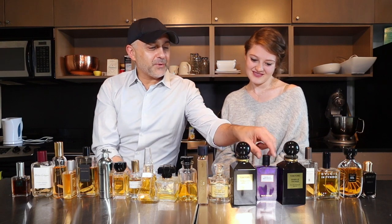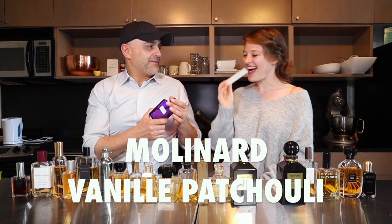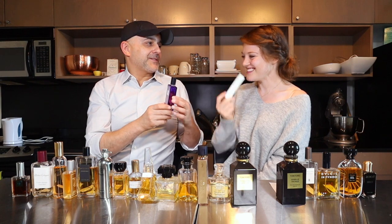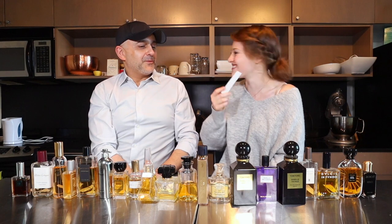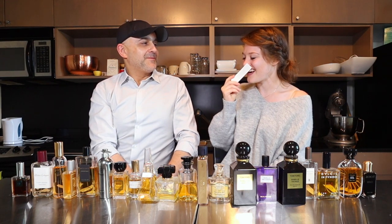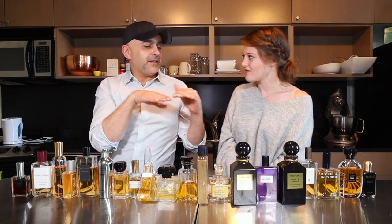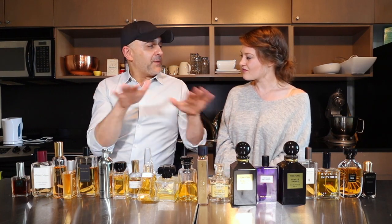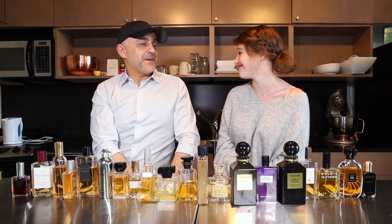At number six, Vanille Patchouli from Molinard. I don't know if I would wear it so much — I think it smells a bit masculine. The patchouli makes it masculine, but therefore I love the smell of it because it's so masculine. Would you like that on a guy? Yeah, a hundred percent. Because guys might think the vanilla might be a bit feminine, but it's a nice juxtaposition of vanilla and patchouli — a nice balance. That's how it landed in the top. Number six, Molinard Vanille Patchouli.